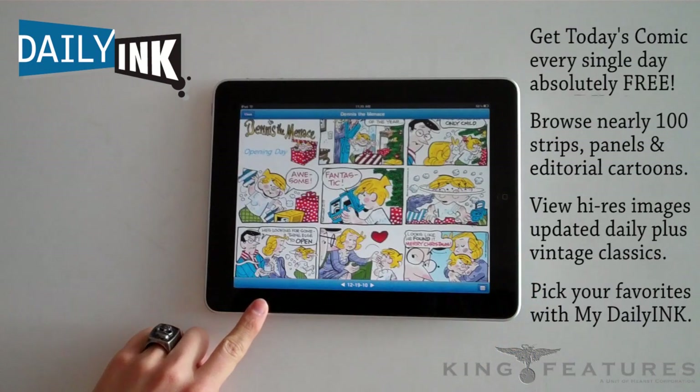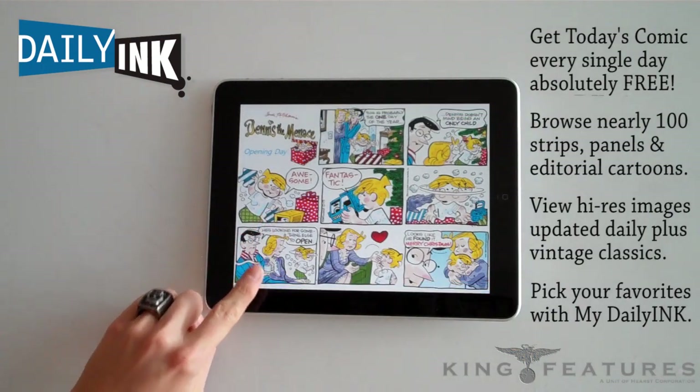Sunday comics look great on the iPad. This past Sunday's featured comic was Dennis the Menace.